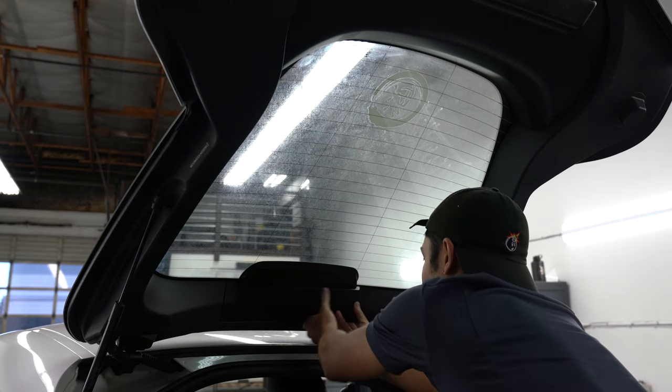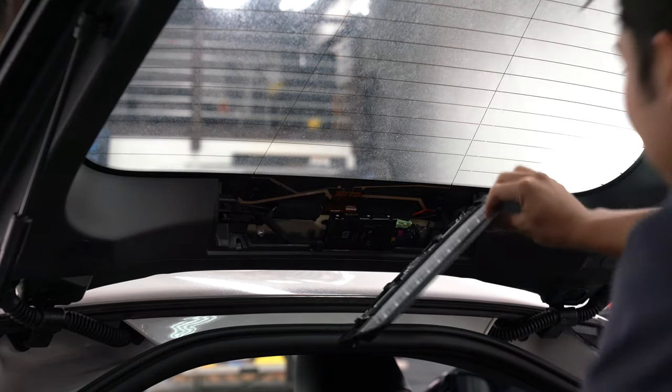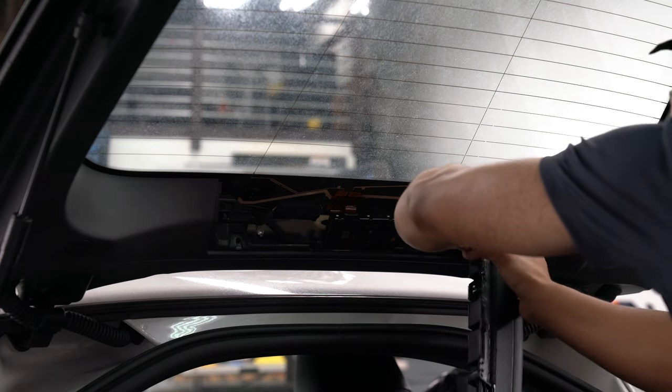Second, remove the third brake light and tint the entire rear windshield. Luckily Ryan, the owner of California Tint, also owns a Supra and reminded me of this. If you don't tint under the third brake light, you'll have a small section of clear glass that will really stand out.